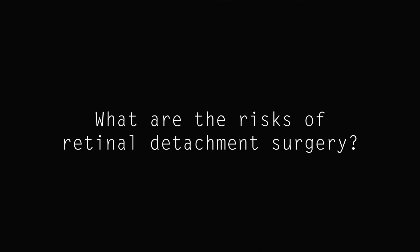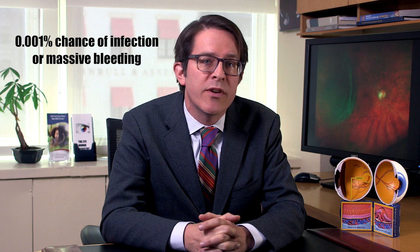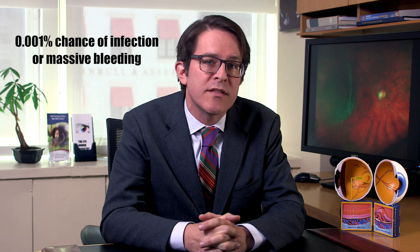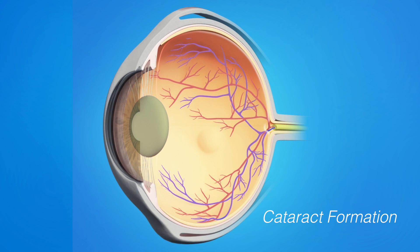What are the risks of retinal detachment surgery? As with any surgery, infection or massive bleeding are concerns, but are relatively rare, affecting less than one in a thousand. If the retina does not reattach properly or scar tissue forms that pulls it off again, another surgery may be necessary. Cataracts may progress more rapidly after vitrectomy surgery, and pressure in the eye can rise transiently, but sometimes permanently.